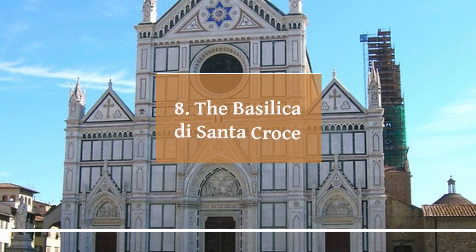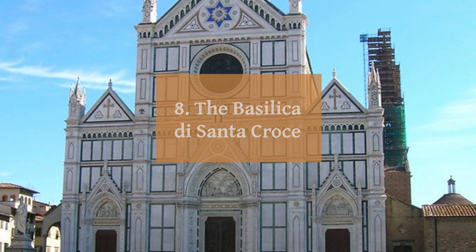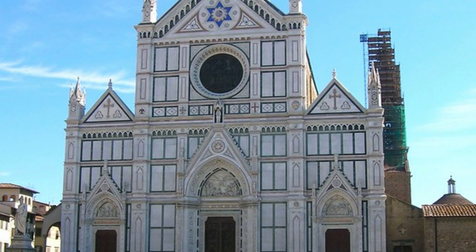The Basilica di Santa Croce is a magnificent church located in the heart of Florence, Italy. It is one of the most important and famous churches in the city, known for its stunning Gothic architecture and rich history. Construction began in the late 13th century and took over a century to complete. The church is famous for its stunning façade with intricate carvings and sculptures, as well as its impressive bell tower offering panoramic views of the city.